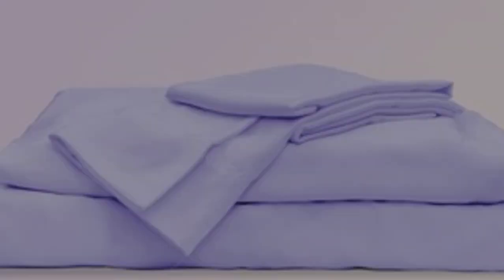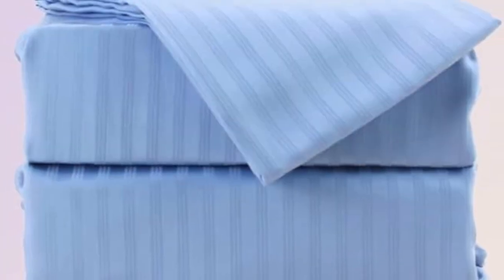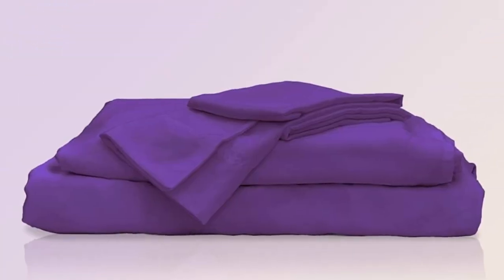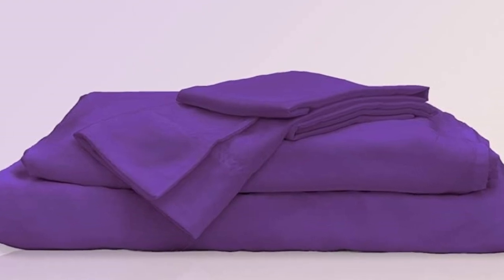While it's not a perfect fix, a set of cooling sheets can help ease the discomfort of waking up hot in the middle of the night. This set from Sheets and Giggles is made of silky smooth lyocell that wicks away moisture to help manage night sweats.